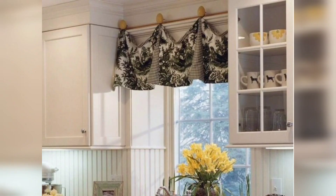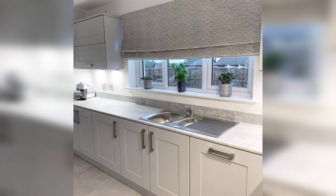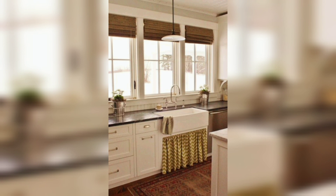Closing the curtains can keep your kitchen cooler. Similarly, if you want to let more light in, you can open the curtains and enjoy the natural light. Now that we have talked about the advantages of having curtains for your kitchen sink window, let's look at the different types.